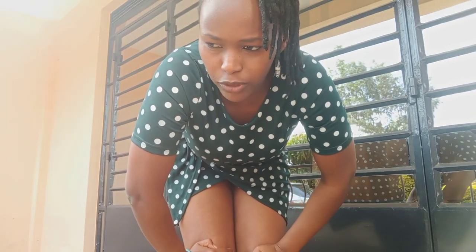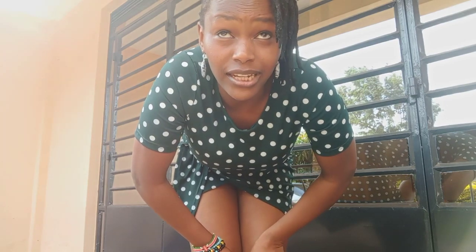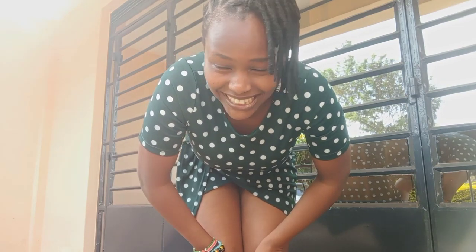We are on to dress number six. I love this dress — it's good for partying, by the way. I got it for myself for Christmas 2021. I've worn it about three or four times. I attended a wedding with it and wore it for Christmas. I bought it in Nakuru and it went for around 1500 to 2000 bob — I can't remember exactly. Let's check this one out.